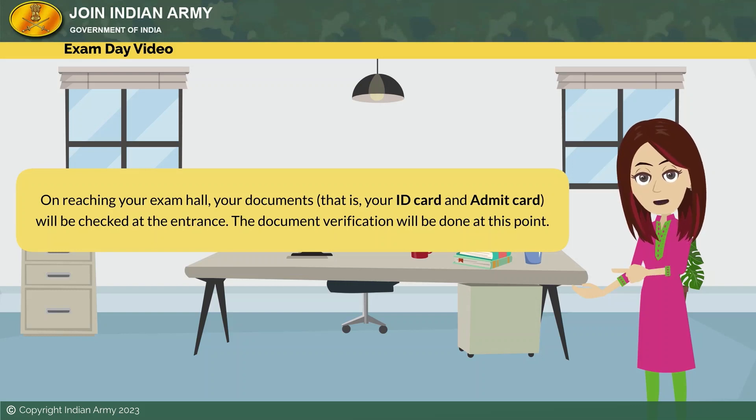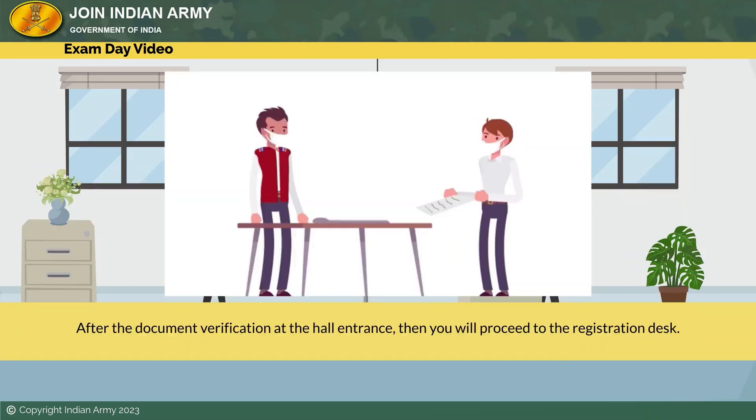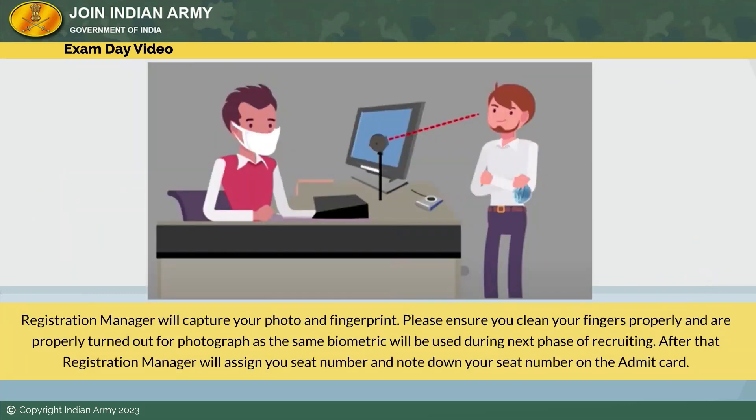On reaching your exam hall, your ID card and admit card will be checked at the entrance. Document verification will be done at this point. After the document verification at the hall entrance, you will proceed to the registration desk. At the registration desk, you will show your admit card and original ID to the registration manager. The registration manager will capture your photo and fingerprint. Please ensure you clean your fingers properly and are properly turned out for the photograph, as the same biometric will be used during the next phase of recruiting.